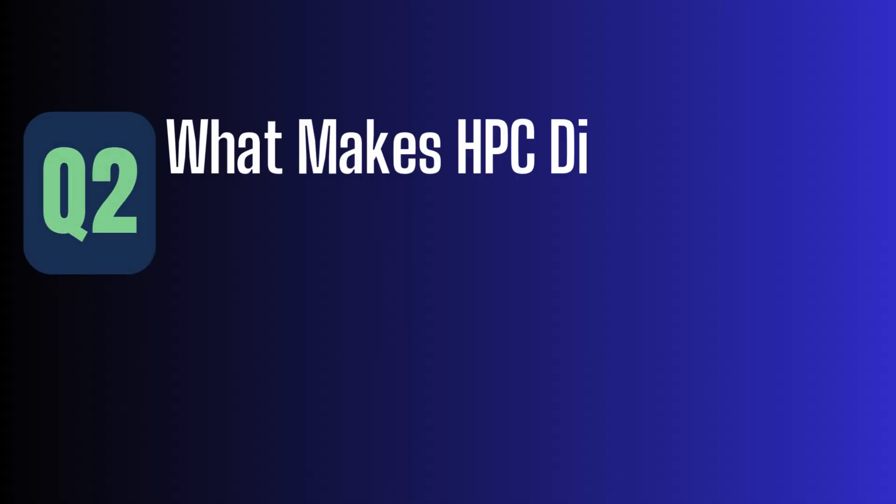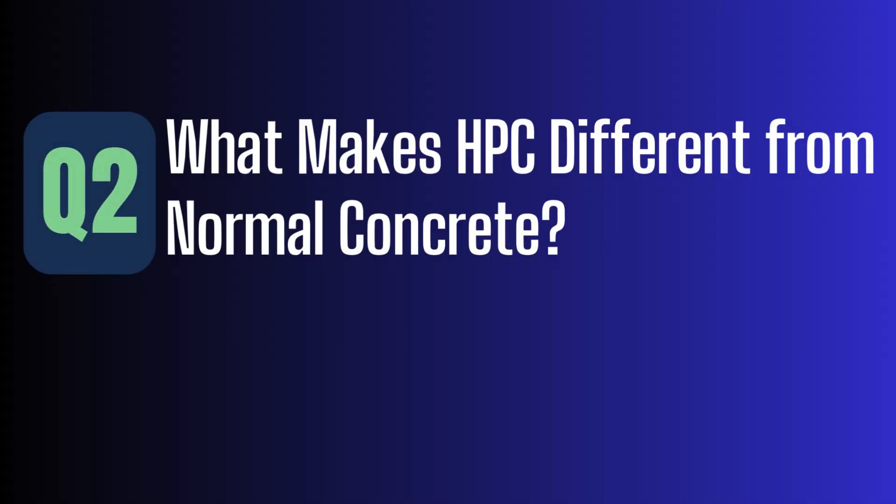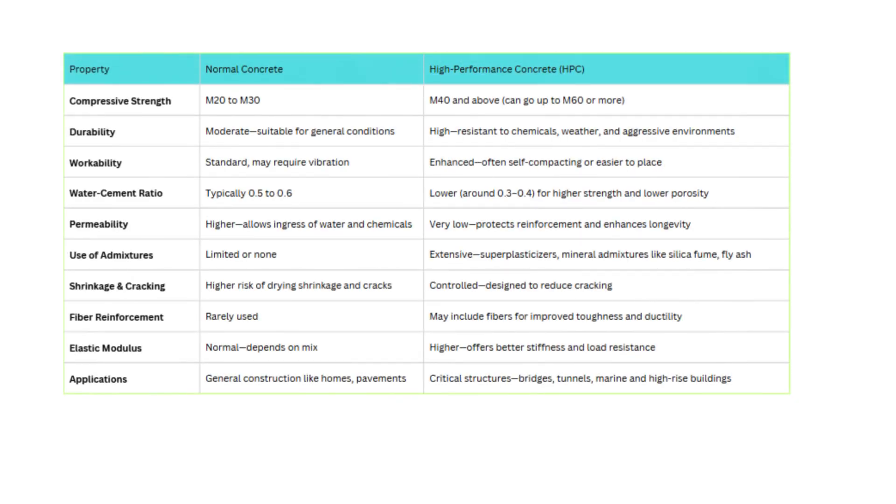What makes HPC different from normal concrete? Let's draw a simple comparison. First up, compressive strength. Normal concrete usually falls in the range of M20 to M30, which works well for regular construction. But high-performance concrete starts from M40 and can go up to M60 or more, making it ideal for structures where strength is non-negotiable.